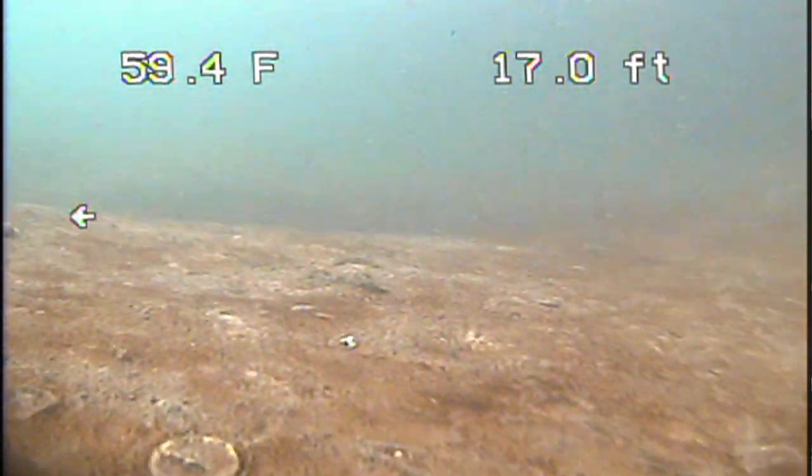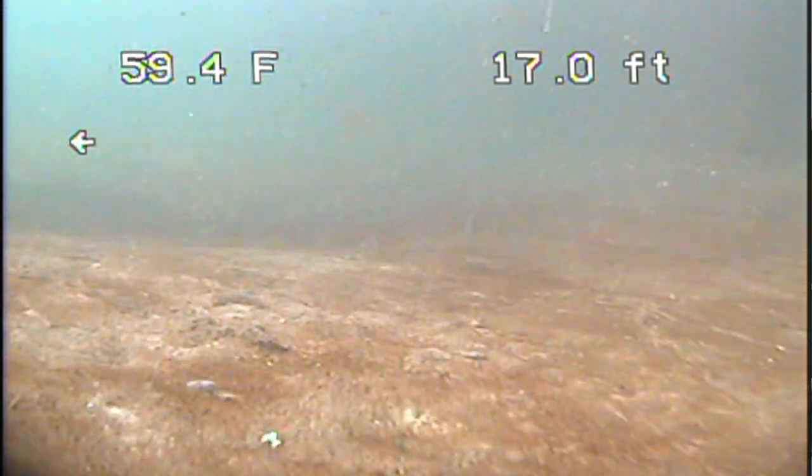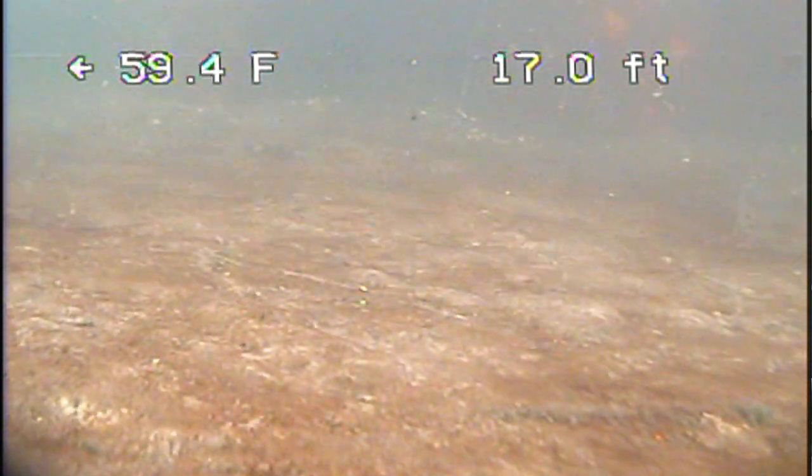What we do now to monitor the effectiveness of our remedy is we actually go in and do some underwater videos. We've already done one and we have others planned in the future, to confirm that the animals that live on the bottom are coming back and repopulating, and that the solidified material is perfectly suitable for constructing a building on.